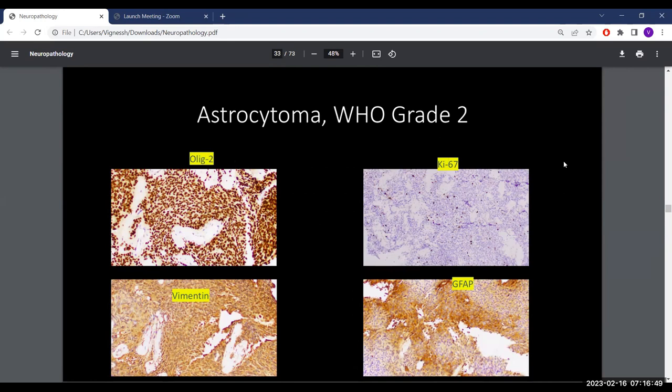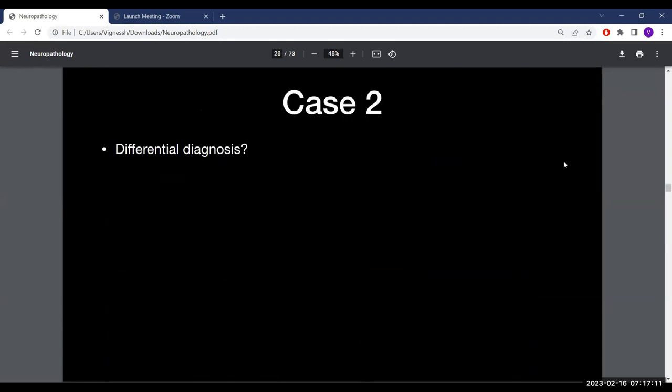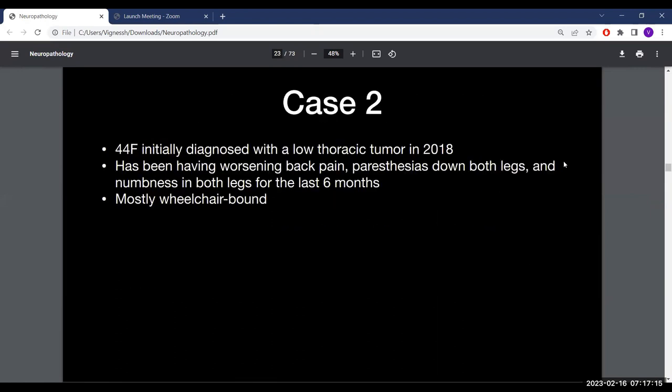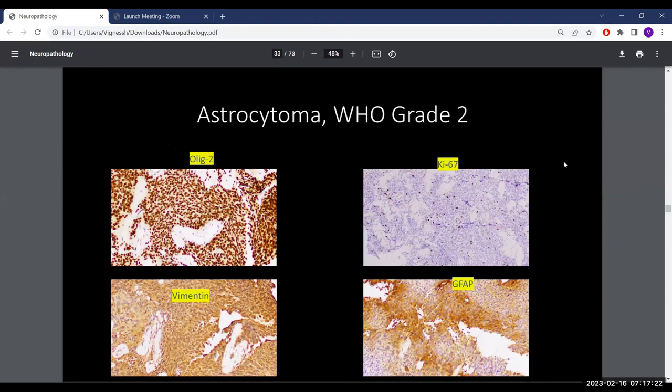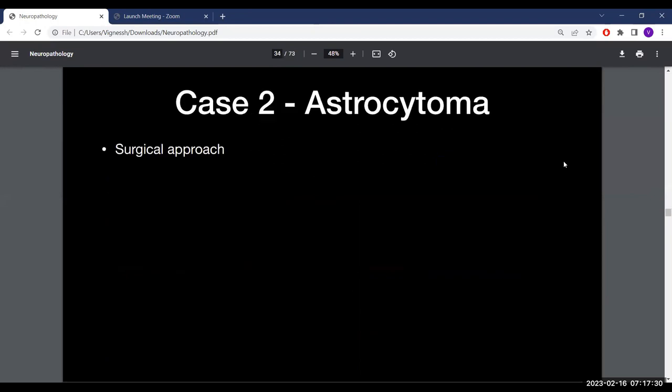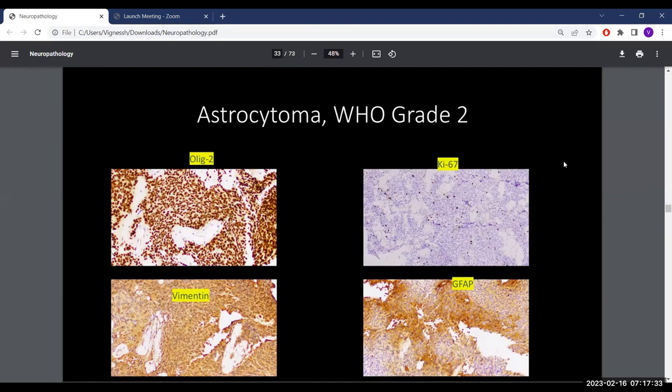They recommended NGS to further characterize the tumor. IDH1 was negative. The patient was 44 years old, so other IDH mutations should be sought. H3K27M was negative, which was not an alarming result. The histopathology report does not reflect anything aggressive; however, the molecular pathology report suggested something more aggressive, though this did not match her indolent clinical presentation.